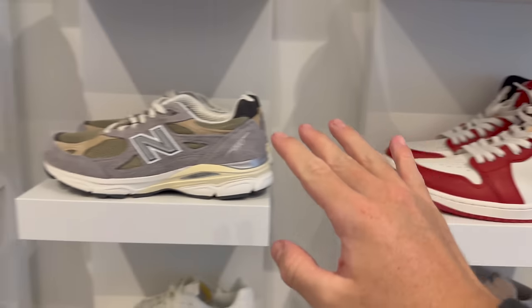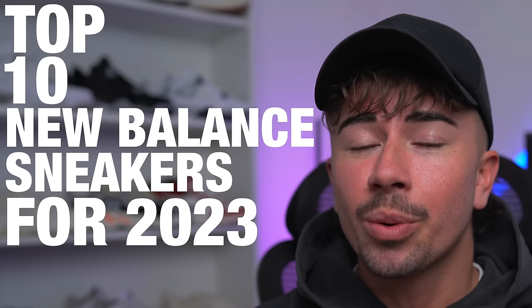New Balance has been a pretty huge deal for the sneaker community over the past few years. While it's always been a brand known for its comfort and quality, it's only recently caused sneakerheads to put aside their Jordan 1s and slap on a pair of NB. As we enter 2023, here are the top 10 New Balance sneakers that you can buy — sneakers I'm genuinely a big fan of.